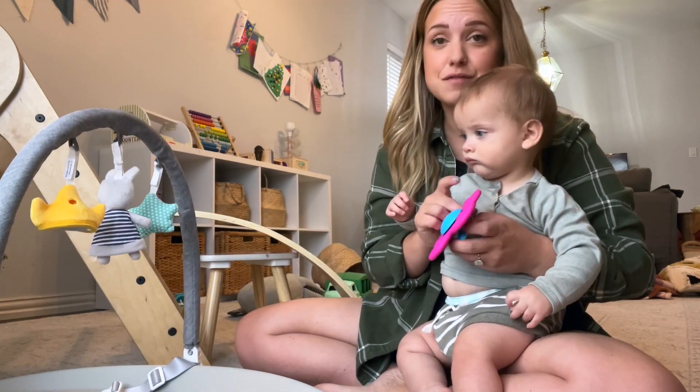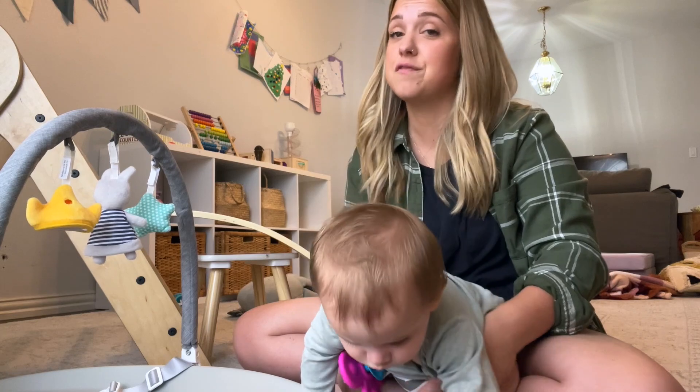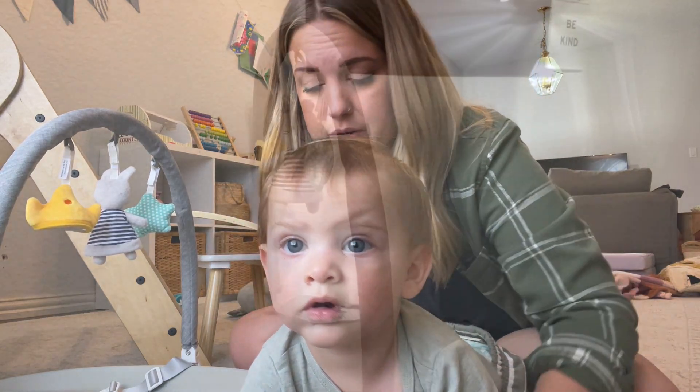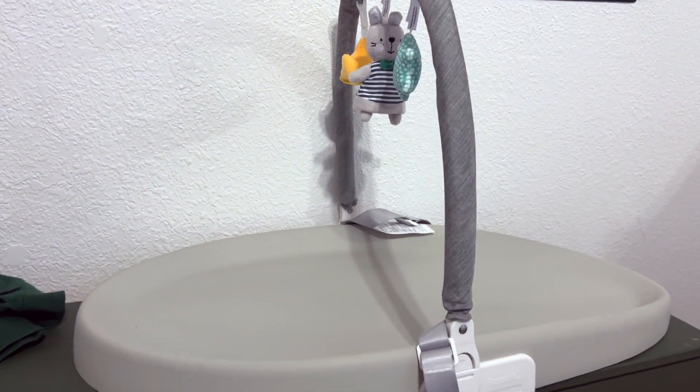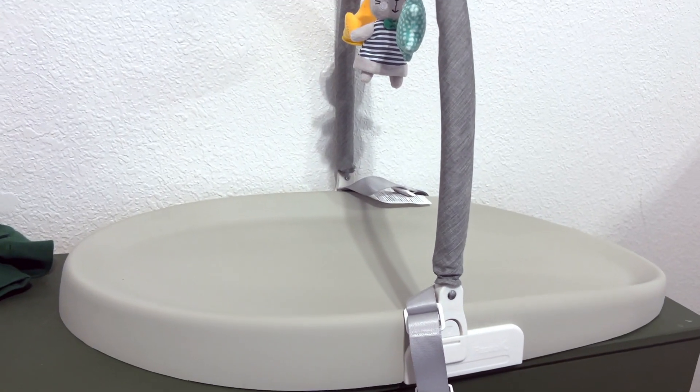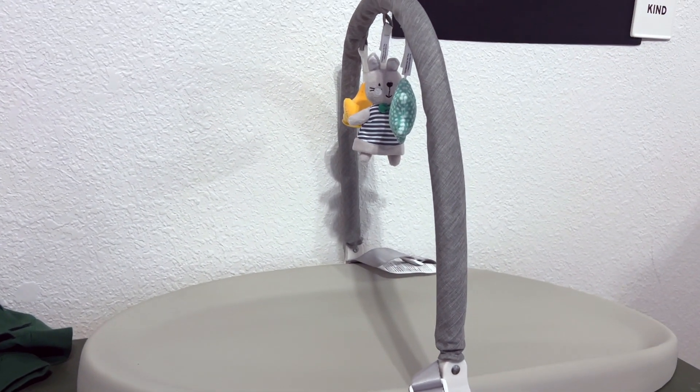I think one of my favorite features is this play bar — it can actually just be pushed down so easily. It is for sure a really nice changing pad at a very nice price point, so stick around and let me share a little bit more about it with you. I've been testing out this new changing pad — one that is definitely super cool and more affordable than most on the market right now.